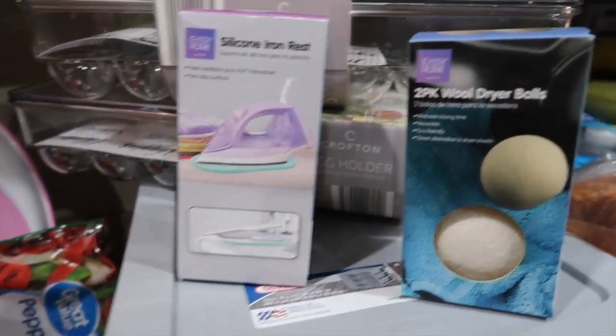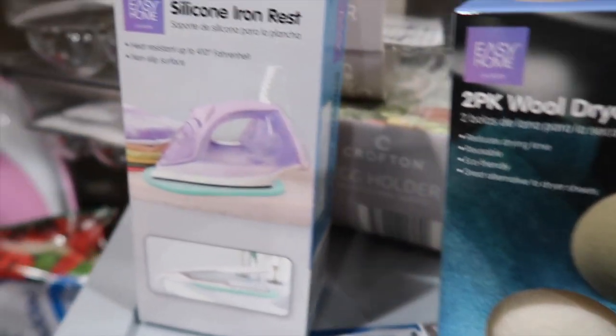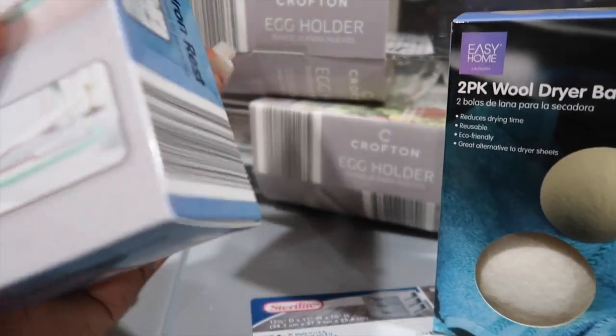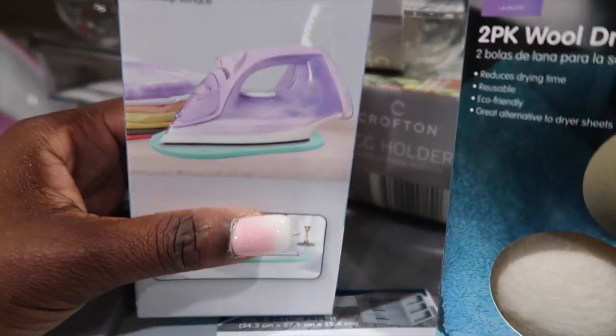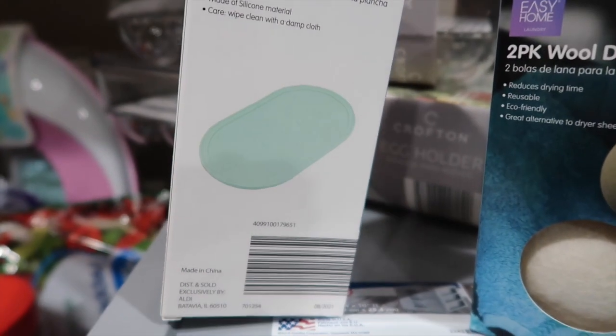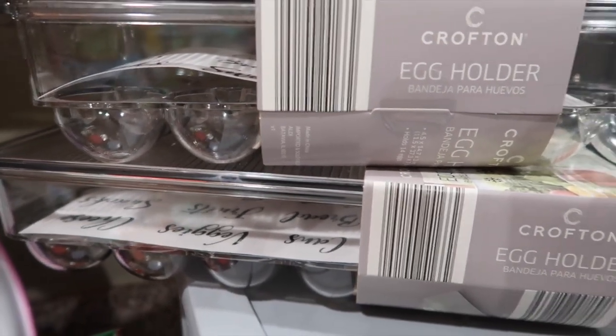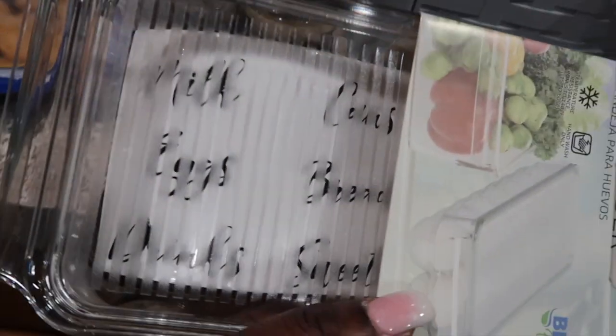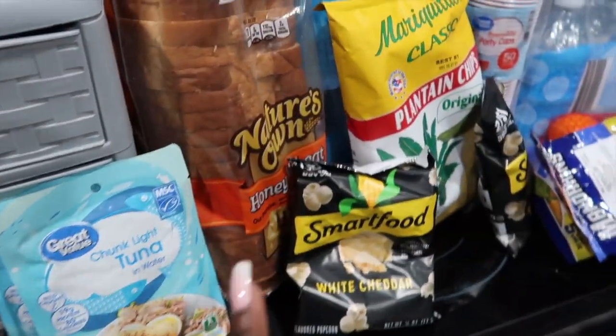These are from Aldi right here — got this silicone iron rest and these wood dryer balls. As far as the silicone iron rest, I wish I had gotten two because I just noticed I could actually use it for my curling iron or my straightener. So I wish I had gotten two; I might go back and see if I can find another one. It was about $4.99 at Aldi. I also purchased these two egg holders. My mother-in-law gave us a whole bunch of eggs — I don't really eat regular eggs, just egg whites, but she gave us a bunch so I got these. I love that they have labels inside. They look like pretty good quality and were also $4.99 a piece.